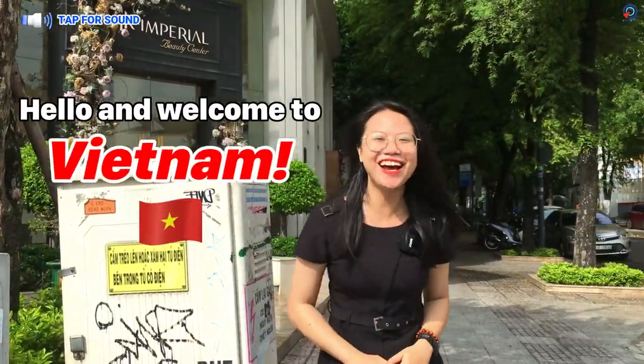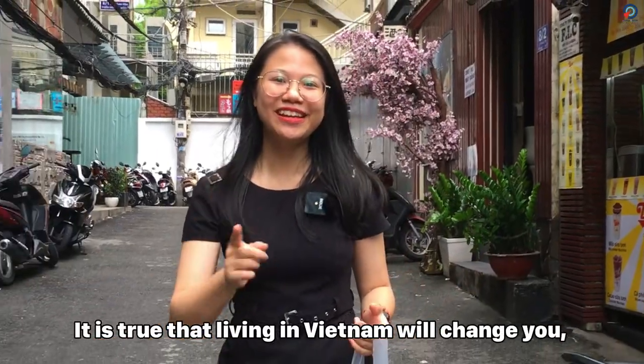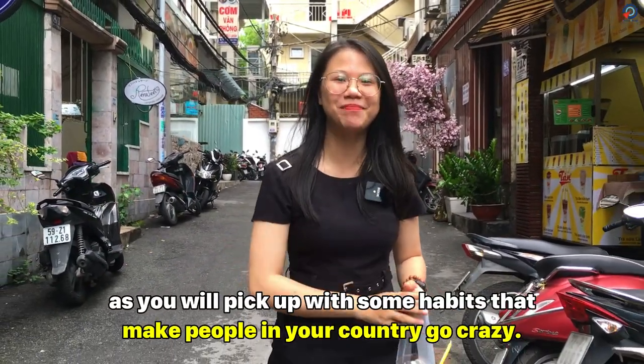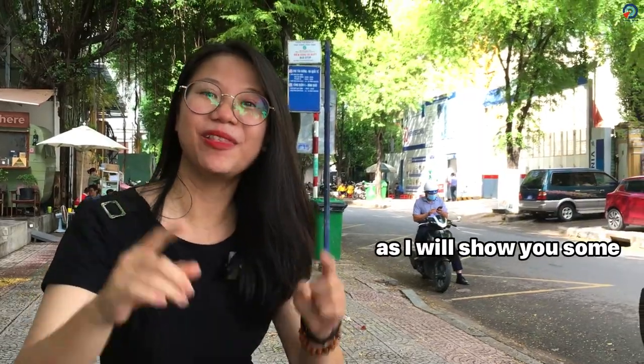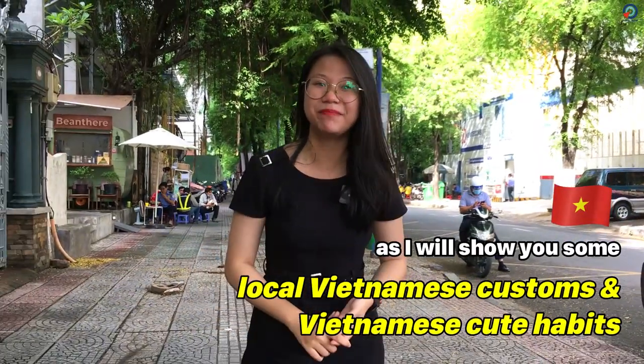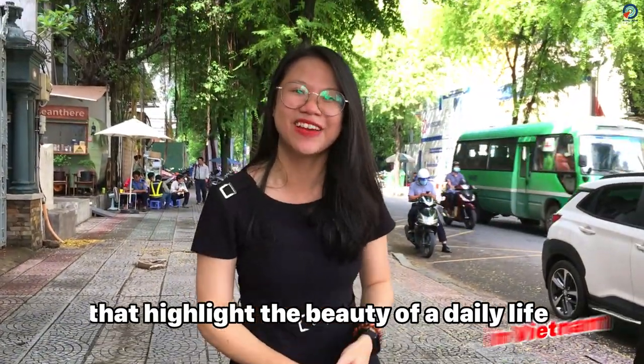Hello and welcome to Vietnam, the kingdom of motorbike. It is true that living in Vietnam will change you, as you will pick up some habits that make people in your country go crazy. So in today's video, take my hands as I will show you some local Vietnamese customs and cute habits that highlight the beauty of daily life in Vietnam. So let's get moving!